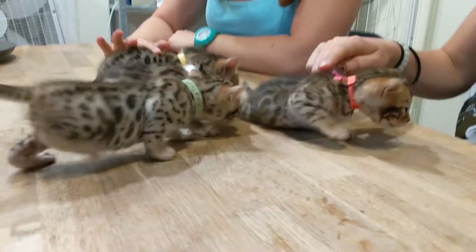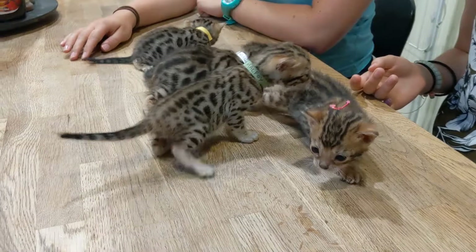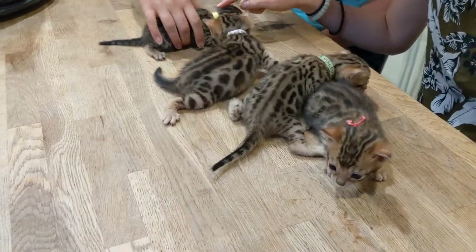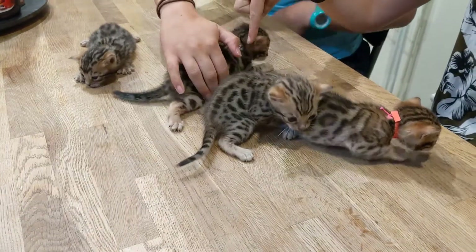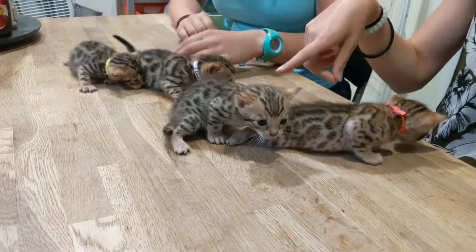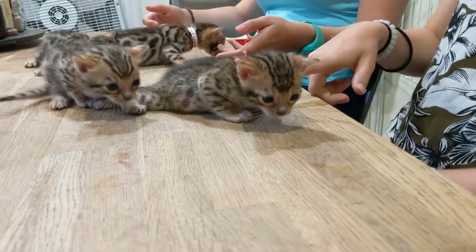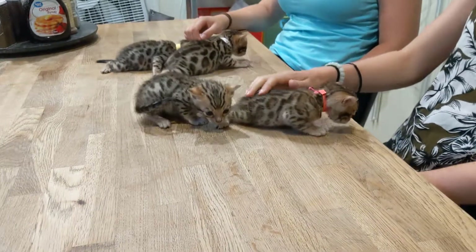But they're all having a nice little explore, stretching their legs out. Wow, they're really pretty — so beautiful. So once again, the yellow one is Harry Potter. Then we've got Neville Longbottom. And then we've got Draco Malfoy. Hi Draco. And then we've got Ron Weasley. And that is the Harry Potter litter.